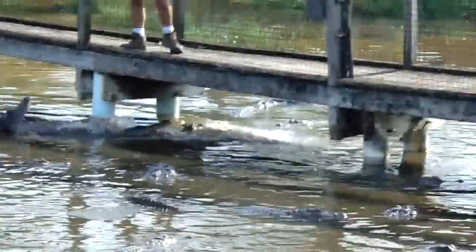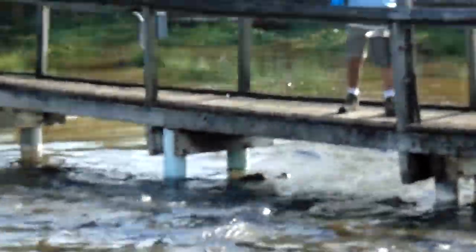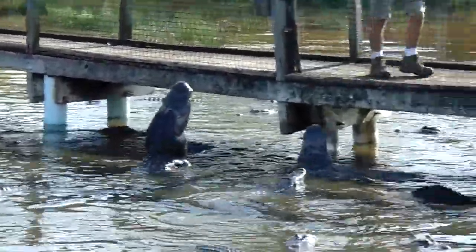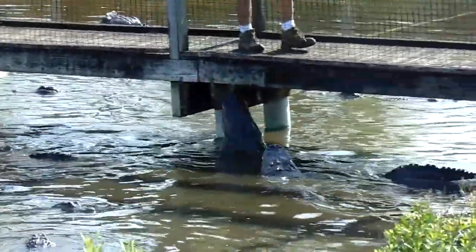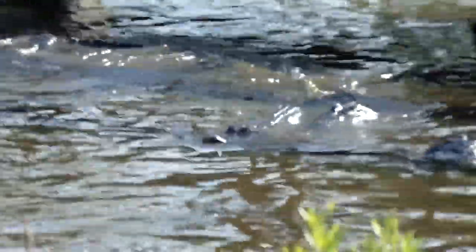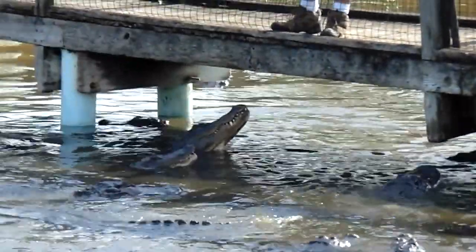One of the most common questions we get here at Alligator Adventure is: what's the difference between an alligator and a crocodile? The easiest way to tell is by looking at the snout. Alligators have a much shorter, wider, more U-shaped snout — more rounded at the end. Crocodiles have a much longer, slender, more pointed V-shaped snout. Another great way to tell the difference is by looking at their teeth. Alligators have a slight overbite, so you can only really see the teeth on their top jaw. Crocodiles have that nice large toothy grin — you can see both upper and lower teeth at the same time.